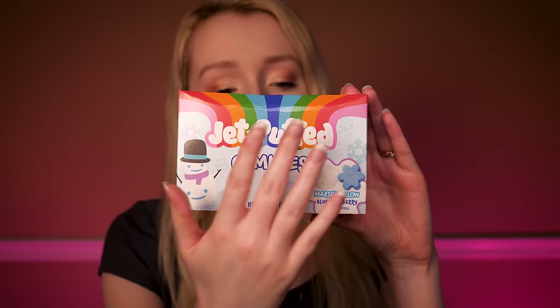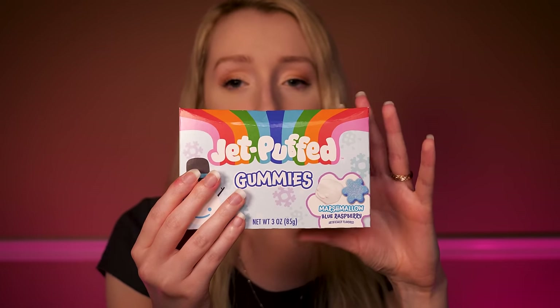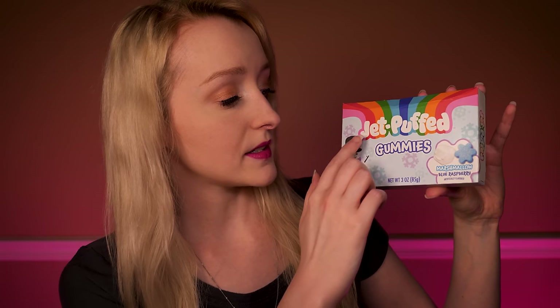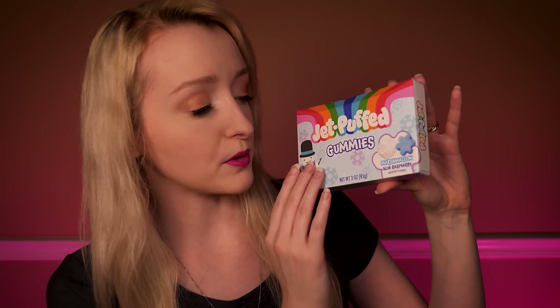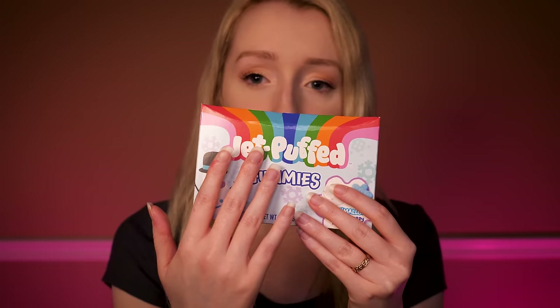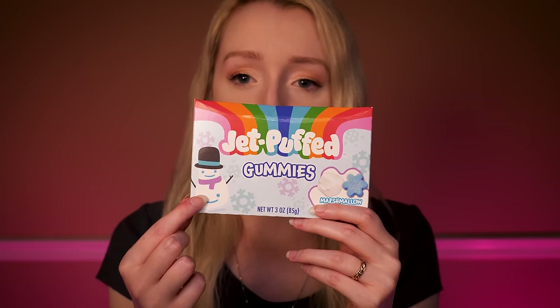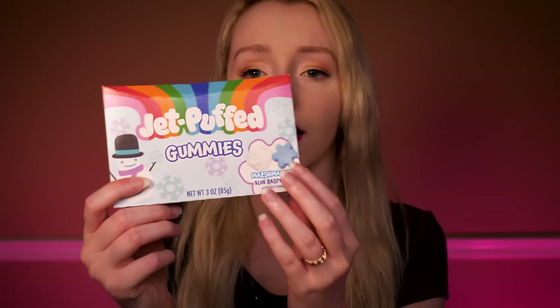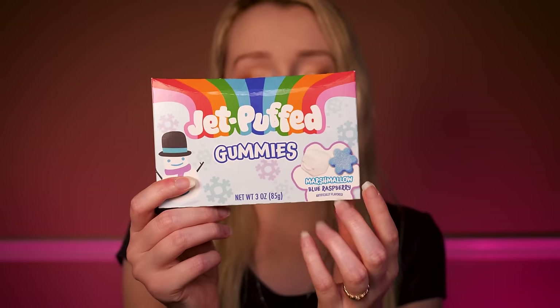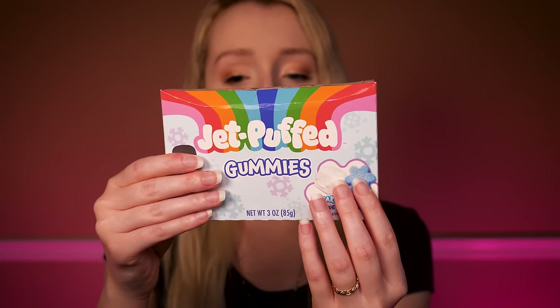Here's another one - this is a seasonal clearance item that we have right now. This is by JetPuft. They make marshmallows, and this is the JetPuft gummies - the marshmallow blue raspberry flavor. You get this beautiful rainbow at the front, very typical of JetPuft packaging. There's a snowman in the corner, some snowflakes and lots of lovely colors. Right here is an example of two of the products you'll find inside the box - one is kind of like a snowflake and the other is one of the JetPuft mascots.